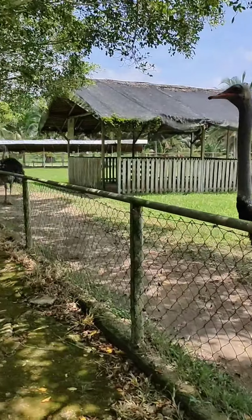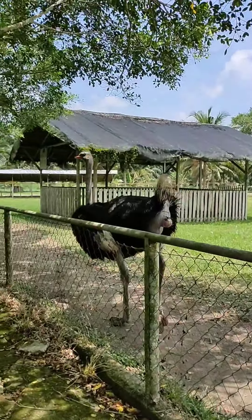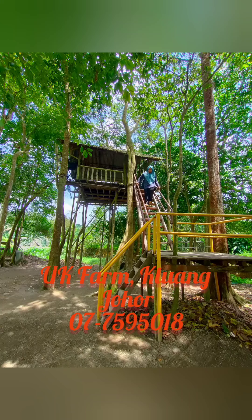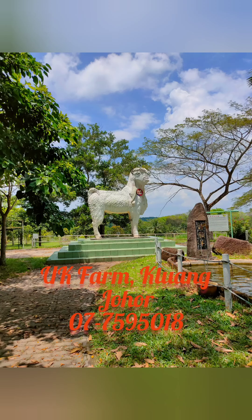This is the ostrich and I'm afraid to give them the food. They also have an orang asli place here, and now I'm heading back.